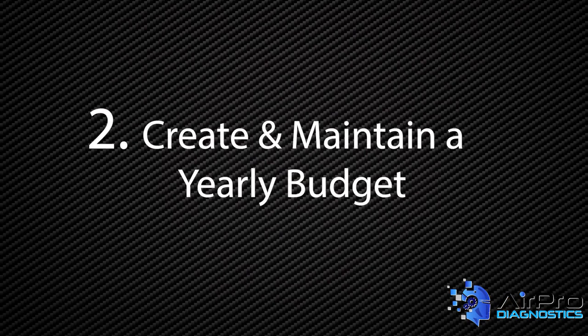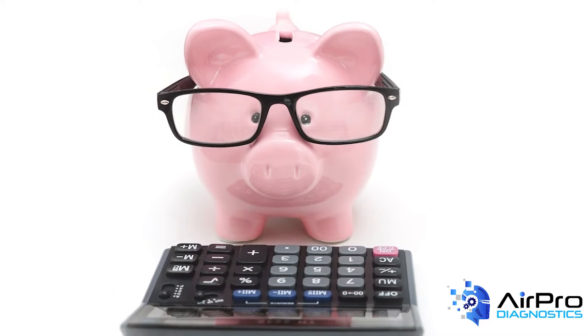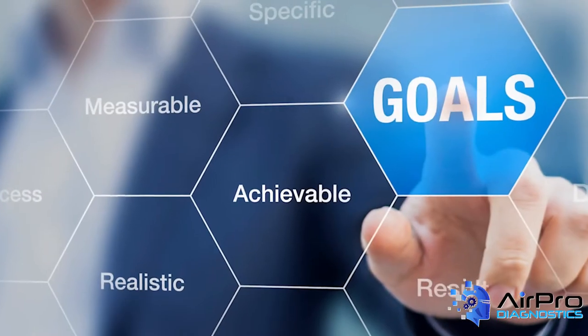Number two: if you're not creating a budget every year, you should start now. This is how you identify your true break-even point and set accurate yearly goals.